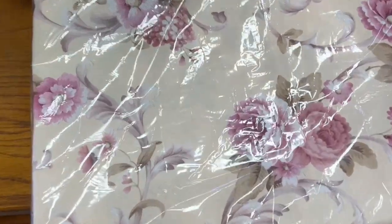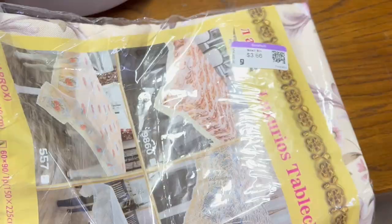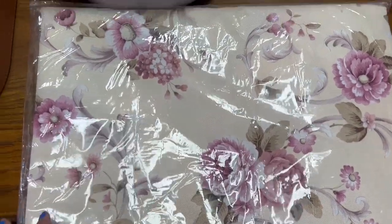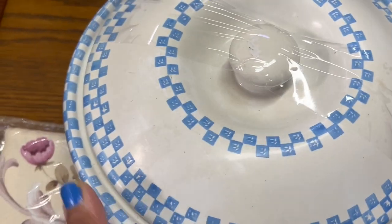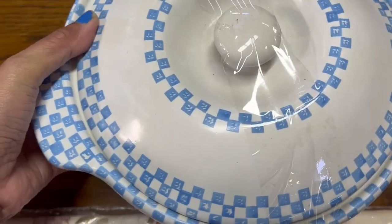This vintage tablecloth right here — it was 60 by 90 inches, $3.56. This is perfect for spring or for a tea party. I really love this. The green color tag was 50% off — I love the plate detail on it.